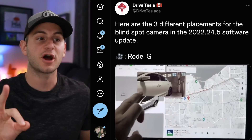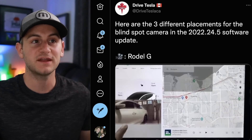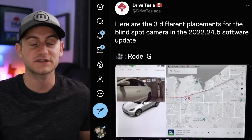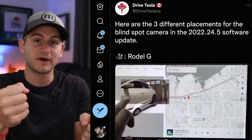Here's a look at the three different options for the location for the blind spot camera in the latest update, 24.5. Of course, you'll never please everyone — some people still want this to be bigger — but at least we're moving in the right direction and it's no longer relegated to the bottom left, which is usually blocked by your arm.